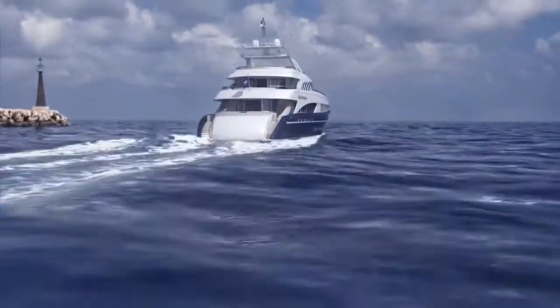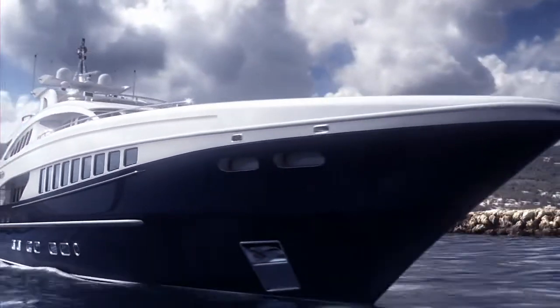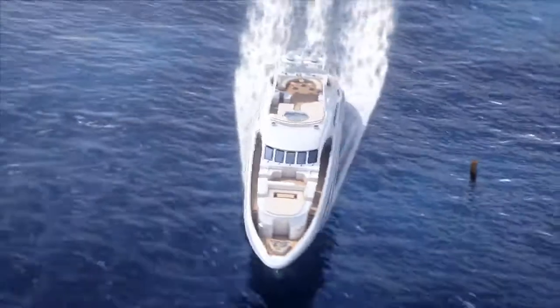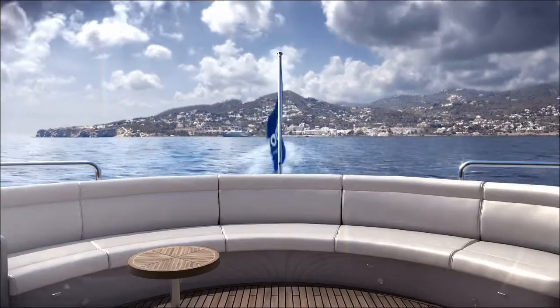Voigt Turbomarine offers a made-in-Germany motion control system based on the famous Voigt Schneider propeller technology. If you want easy and safe access to narrow marinas and at the same time easy maneuvering, Voigt Motion Control offers you total control of your superyacht, no matter what the local conditions are.